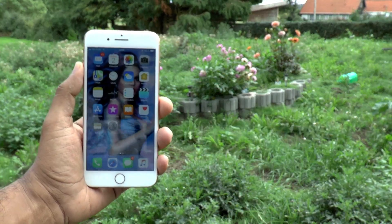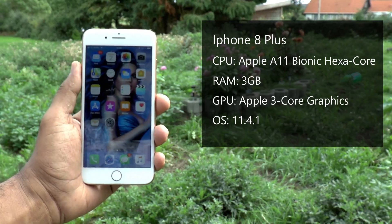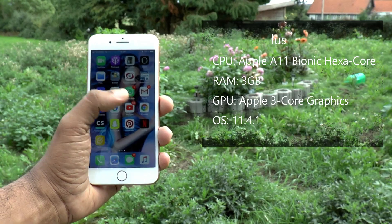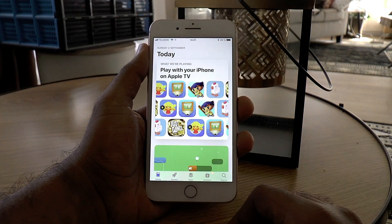This is Apple's latest flagship, featuring the A11 Bionic chipset, 3 gigabytes of RAM, a hexa-core CPU with Apple 3-core graphics. It also runs on the latest OS, iOS 11.4.1. The overall performance is amazing — there's no lag when opening or switching between apps.